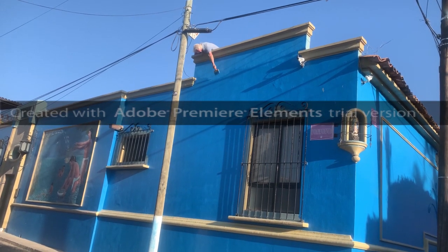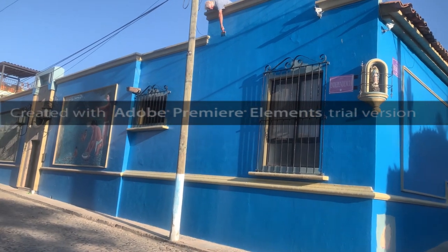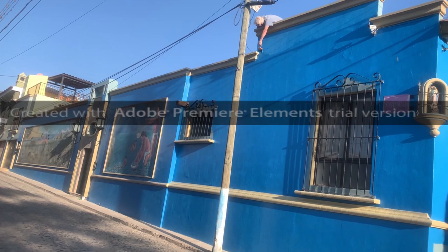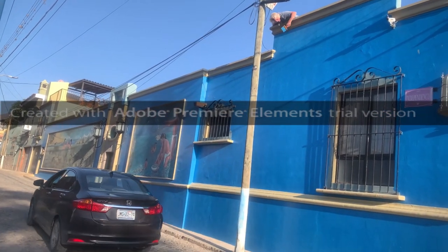Here's Pete leaning over the side to get in that last little bit. We painted the house blue, as you can see, and this is the last bit he couldn't reach, so here he is doing the crazy painting.